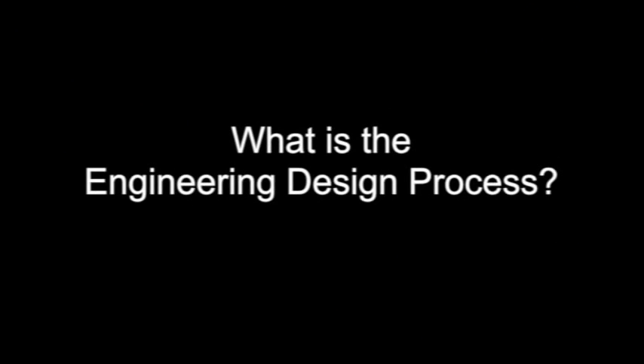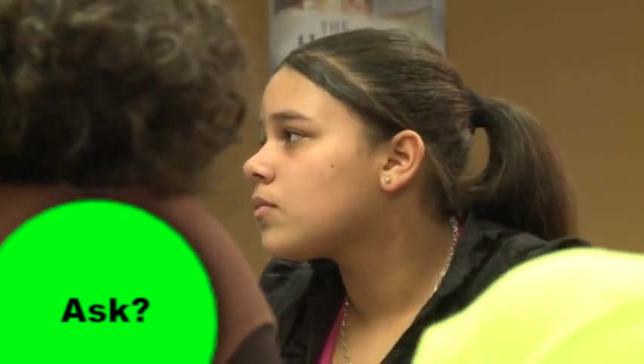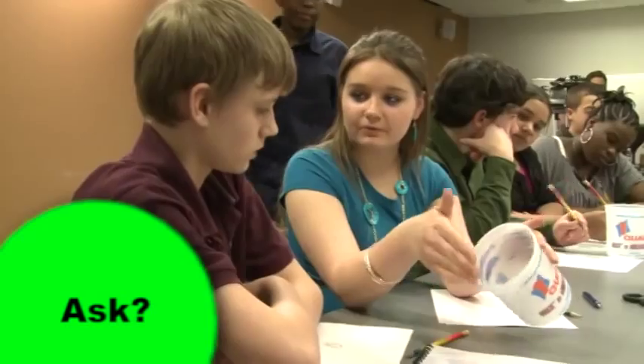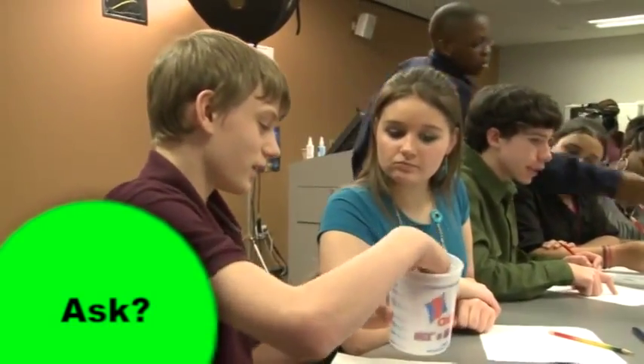What is the engineering design process? Simply put, the engineering design process is a series of steps that help guide engineers to solve problems. The first step is to ask: clarify the problem, find out exactly what you're going to create or do, as well as the design or construction limits. For example, you might design a capsule made of plastic that will protect a raw egg on impact from a drop at 10 meters.